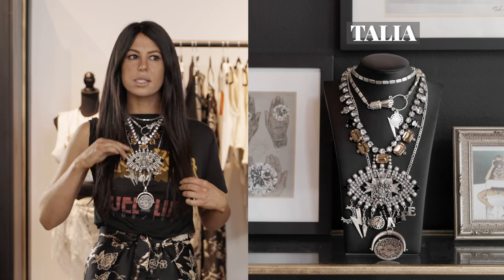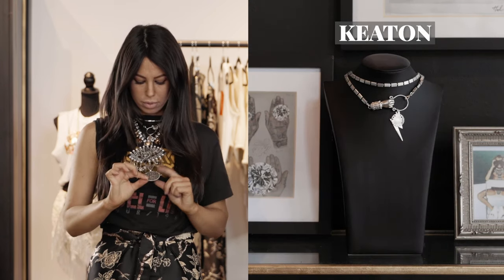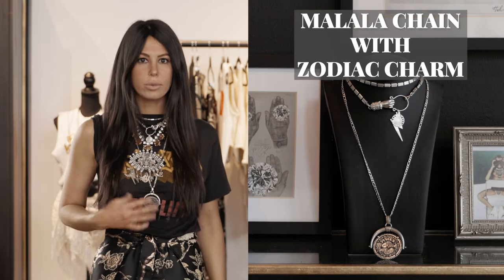With my vintage t-shirt worn backwards, I did a bunch of different layers for a true vintage eclectic look. I have the Talia as my main focus, the Keaton layered in, and then the zodiac charm on our Malala chain — a longer chain — to let it sit. It's a messy, put-together, undone vibe. It really echoes the colors of the shirt without being out of place. These are our looks — hope you love them!